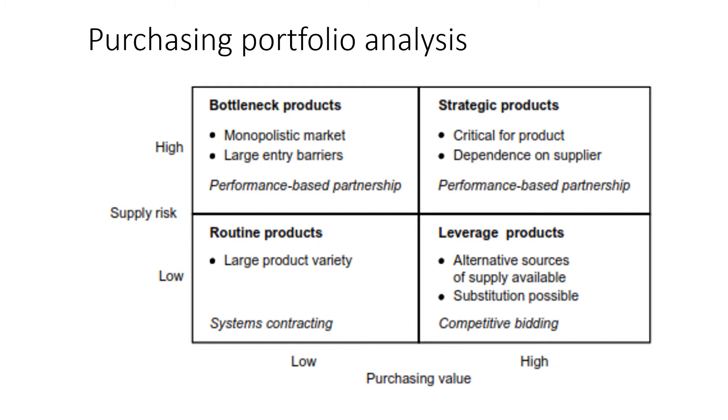Strategic products represent high-value products with high supply risk. This quadrant usually accounts for less than five percent of items but almost 40 percent of purchase value. Items here are treated as strategic, and firms must work towards establishing collaborative long-term relationships with these suppliers. Firms must create opportunities for mutual cost reduction by working together on all aspects including product design. Because fewer parts and suppliers are involved, firms can invest in building collaborative relationships, and top management should be actively involved in devising strategy for this category.